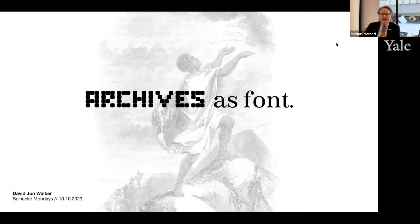Today's Monday at Beinecke Talk exemplifies that mission of engagement of the past in the present for the future, and it exemplifies the creative ways contemporary Yale students make use of the special collections in Yale Library. We are honored this afternoon to have with us David John Walker, an MFA candidate in graphic design at the Yale School of Art, to talk about his art and how he uses archival collections in his practice.